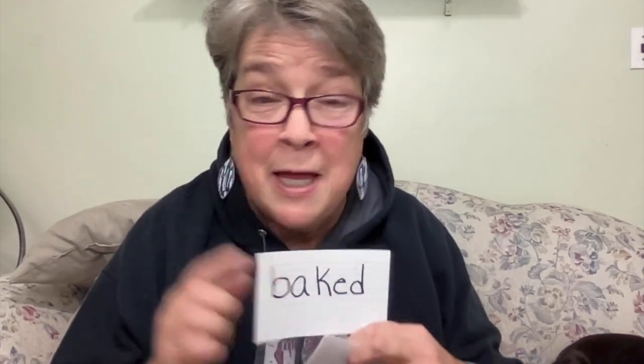Why do I bring that up? Because past tense verbs are tricky. When you see the past tense of bake — that's baked — it's not baked with two syllables. We have a T sound at the end. The past tense of bake is baked, not baked.